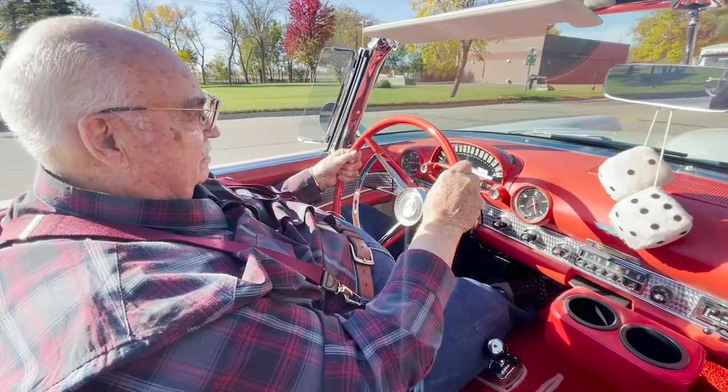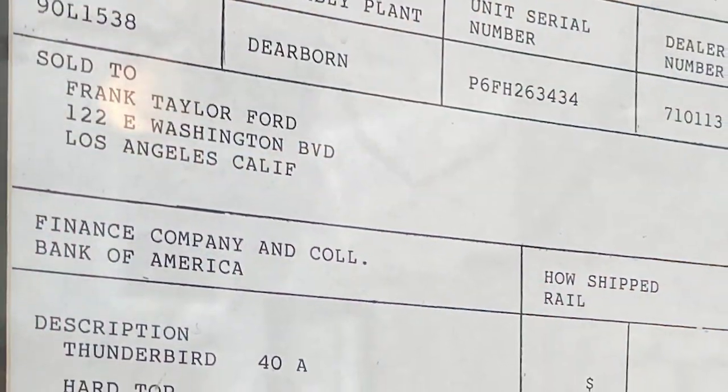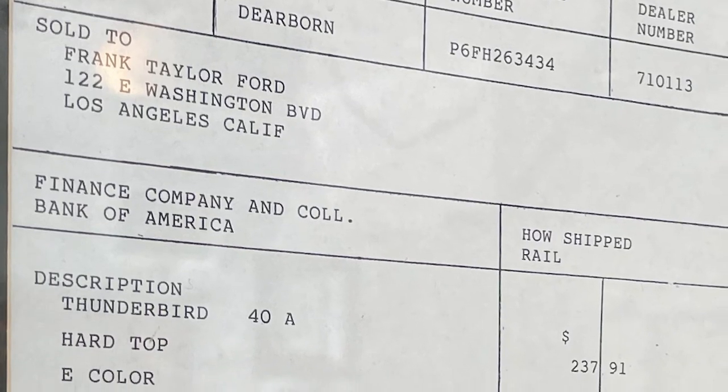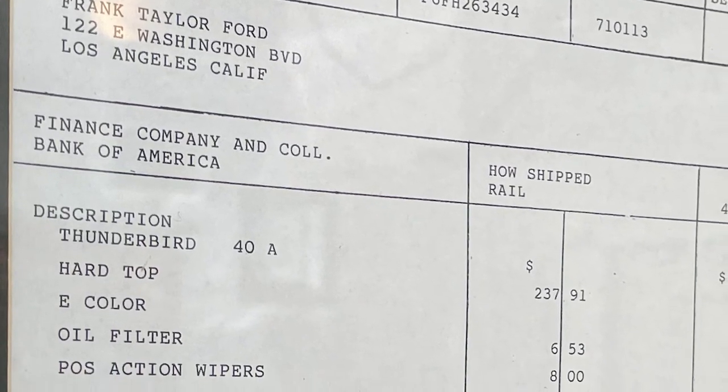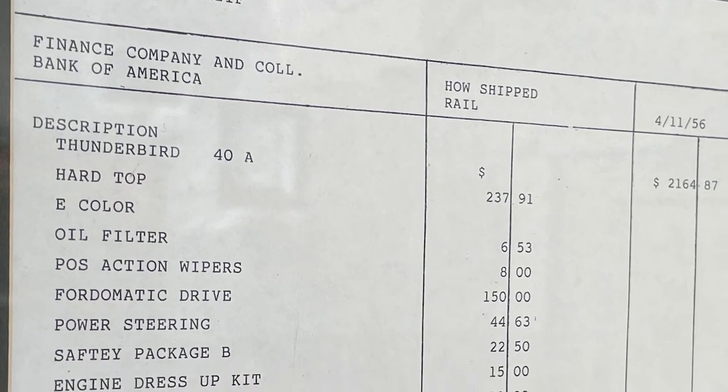This car was actually sold in Los Angeles, to a dealer in Los Angeles, and I've got the actual invoice that was on a sticker on the window. I think the total price was $2,800, something like that.